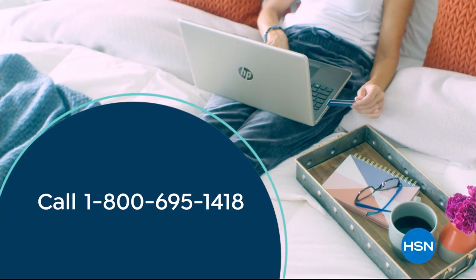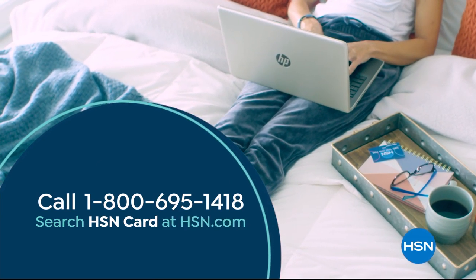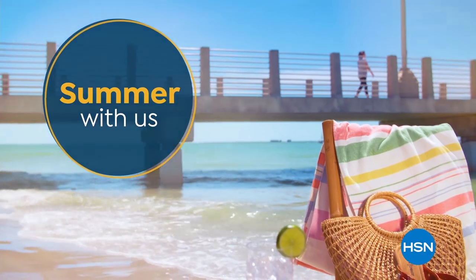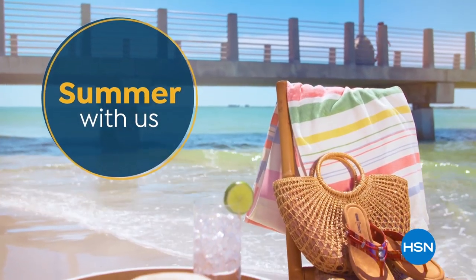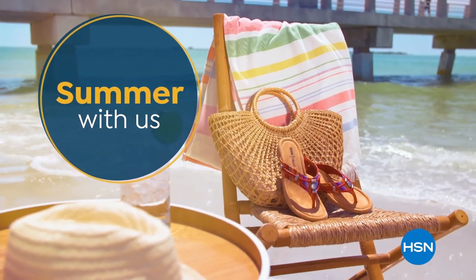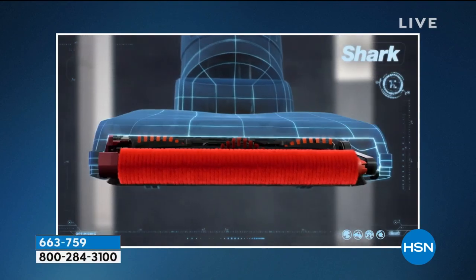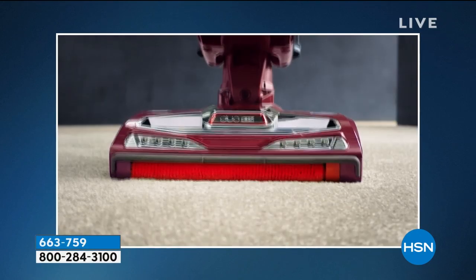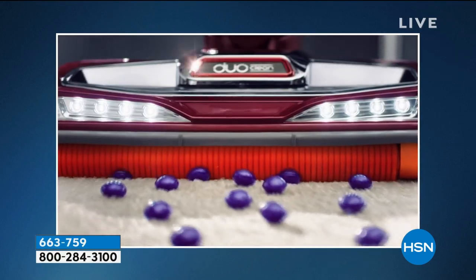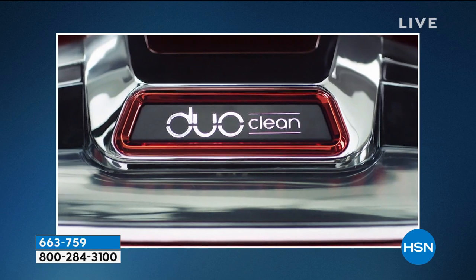Call 1-800-695-1418 or search HSN card at hsn.com. What if the vacuum head was reborn? Shark has added a rotating soft brush so that while deep cleaning carpets, you can also grab large particles, pull in piles, and directly engage floors. Duo Clean — invented by Shark.